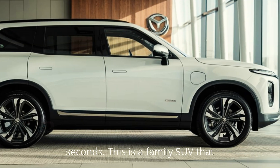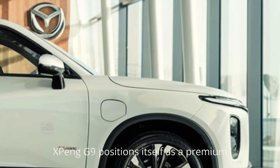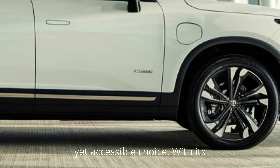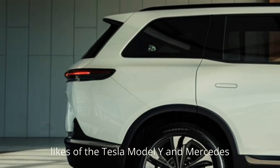This is a family SUV that doesn't compromise on fun. In an EV market brimming with options, the 2025 Xpeng G9 positions itself as a premium yet accessible choice. With its cutting-edge technology and luxurious interior, it's poised to compete with the likes of the Tesla Model Y and Mercedes EQB.